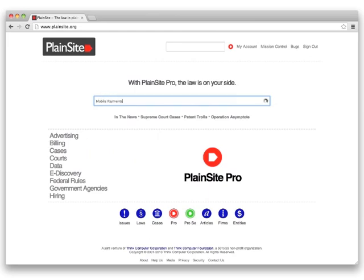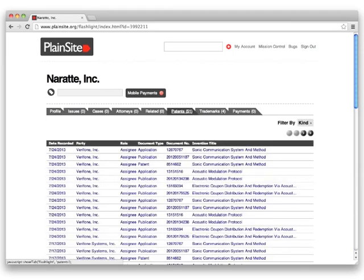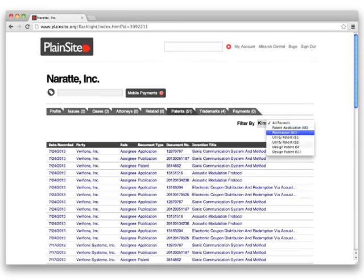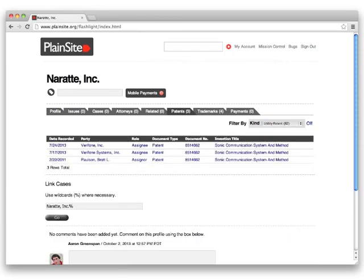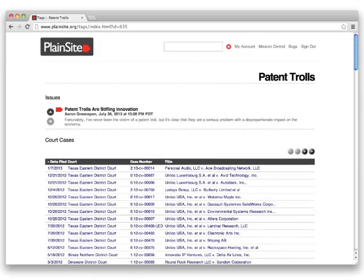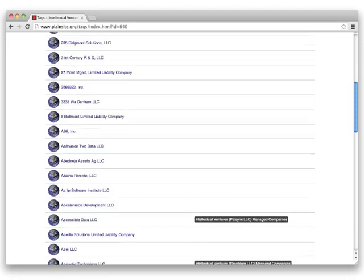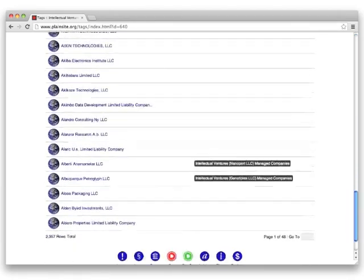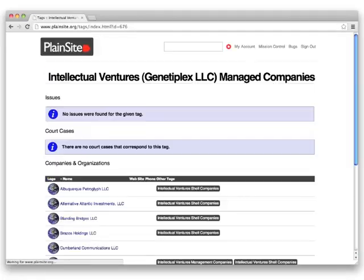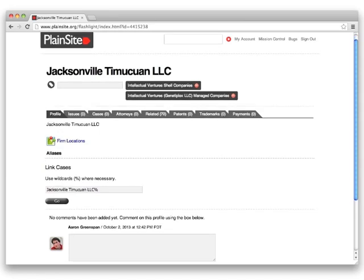Plainsight Pro and Pro Se come with enhanced intellectual property features too. Subscribers can filter portfolios by document type in order to see only patent or trademark applications, publications, or grants that have been assigned to a certain entity. And subscription fees help fund Plainsight research projects, such as the pioneering initiative that led to the disclosure of more than 2,000 shell corporations belonging to Intellectual Ventures, all of which are available through the patent troll tag on Plainsight.